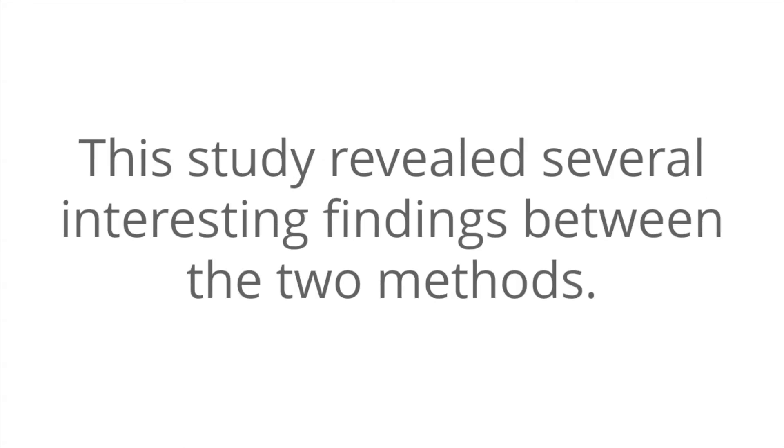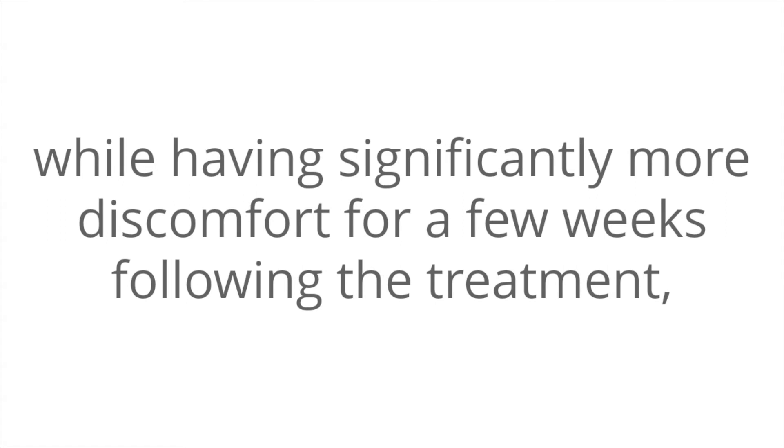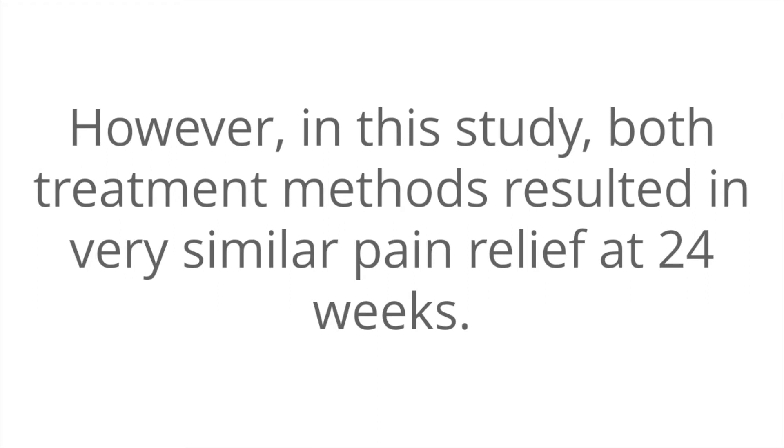This study reveals several interesting findings between the two methods. Generally, it is assumed that conventional radiofrequency treatment, while having significantly more discomfort for a few weeks following the treatment, should last significantly longer than pulse radiofrequency treatment. However, in this study, both treatment methods resulted in very similar pain relief at 24 weeks.